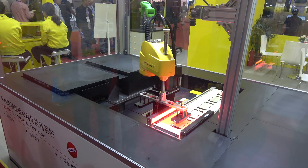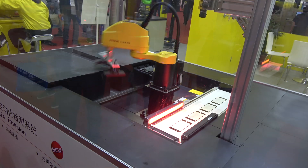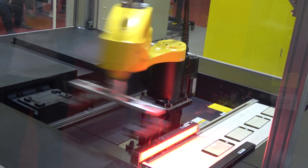Touchscreens made with the complete lamination process have better transparency, greater contrast, and are saving more energy.